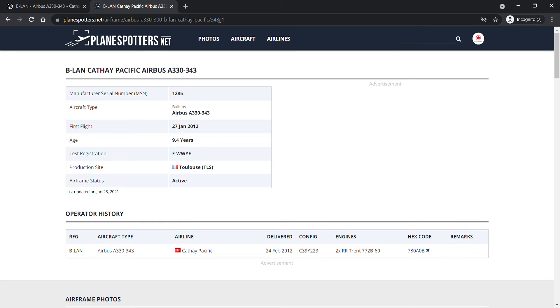Bravo Lima Alpha November, according to planespotters.net, is a nine-year-old Airbus A330. The aircraft has a manufacturer serial number of 1285 and a test registration of Foxtrot Whiskey Whiskey Yankee Echo. She took her first test flight on the 27th of January 2012 and was delivered about a month later on the 24th of February 2012. The aircraft is operated by two Rolls-Royce Trent 772B-60 engines and has a hex code of 780AB.